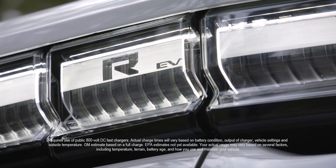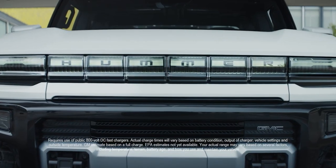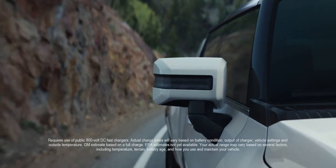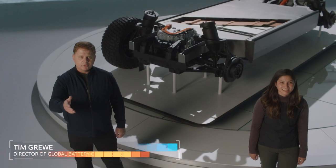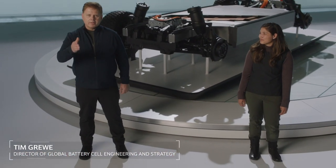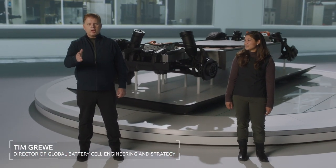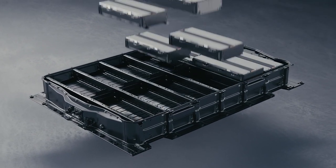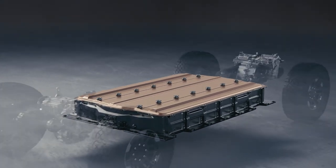The GMC Hummer EV is a super truck that will change perceptions about what an electric vehicle is, and it'll lead us all into a zero emission future. I'd like to introduce you to the Hummer EV. This is the first vehicle to use GM's Ultium platform. The heart and soul of this system is a 24-module double stacked battery system.